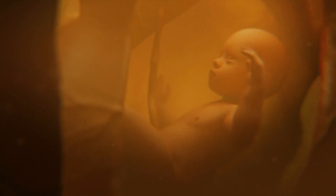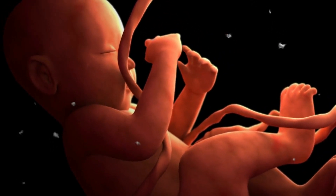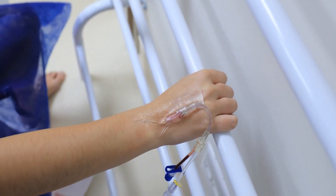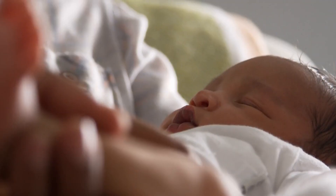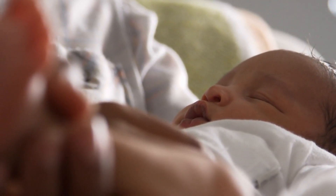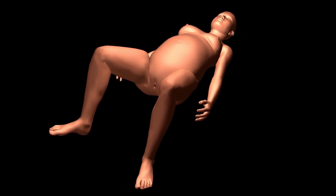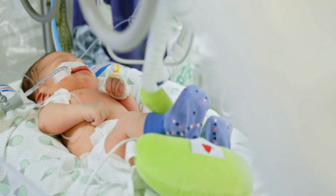Despite these potential challenges, the majority of pregnancies culminate in the birth of a healthy baby. After approximately 40 weeks of development, the baby now has trillions of cells. At this point it can signal its readiness to enter the world, leading to the onset of labor. Your baby is now ready to meet you. The moment of birth is a profound culmination of the intricate and miraculous journey that began with a single cell.